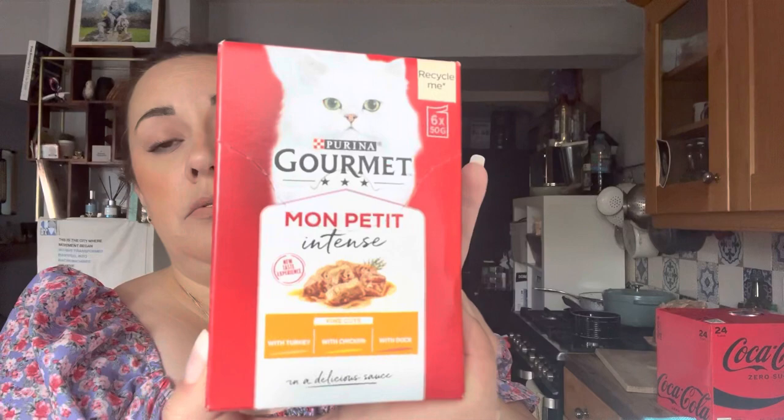I've got the cats some Gourmet Mon Petit in tins with turkey, chicken, and duck — they were £1.75. I've got two packs of corn on the cob, I think these were about £1.70. I've got some button mushrooms — I can't remember how much these were, sorry.